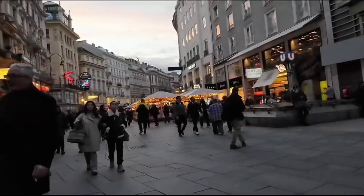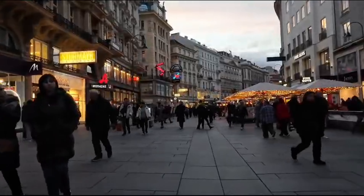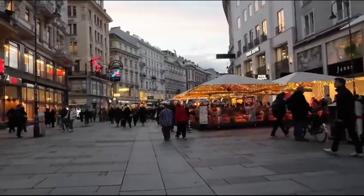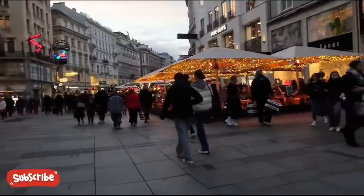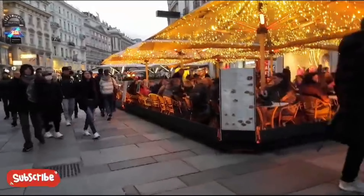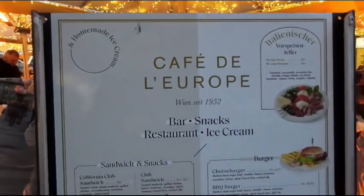The palace also features a number of other attractions, such as the Imperial Apartments, which were used by Emperor Franz Joseph and his wife Elizabeth, the Imperial Furniture Collection, which contains a number of important pieces of furniture and decorative art from the palace, as well as the Sisi Museum. The palace is surrounded by beautiful gardens designed in the Baroque style, including the Great Parterre, a formal garden with geometric patterns of flowers and hedges, a 19th-century palm house greenhouse home to a variety of tropical plants, and the maze.